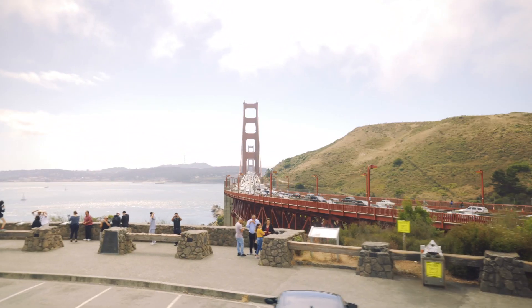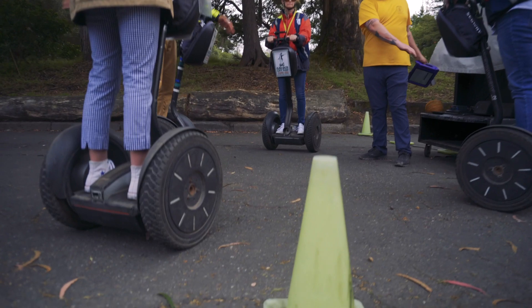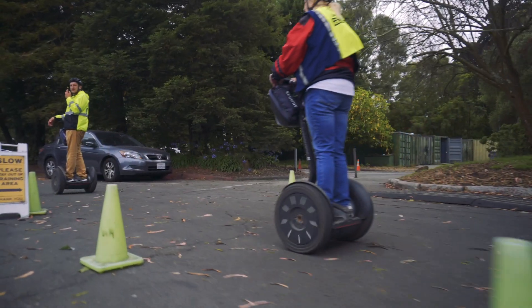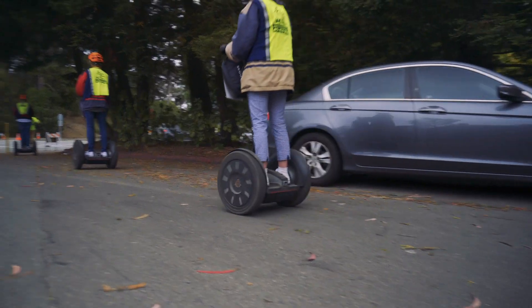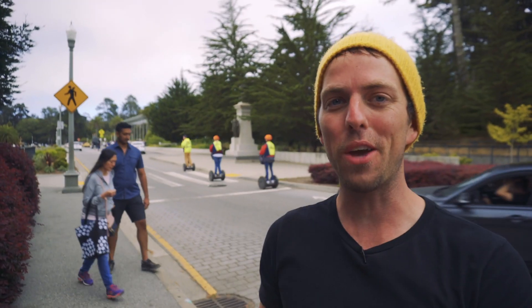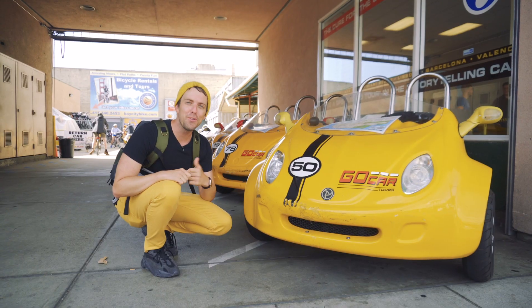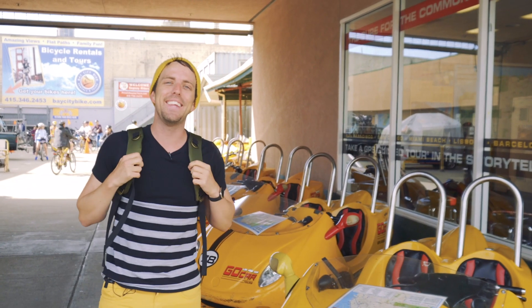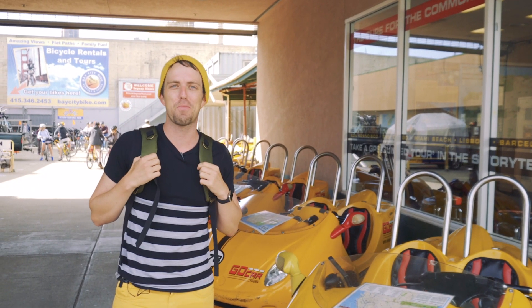Definitely keep that in mind if you're on a deadline, because there are other fun ways to explore San Francisco I didn't even get to experience, like riding on a Segway. Segway tours are an exciting and unique way of exploring Golden Gate Park, with rates starting at about $50 per person. There are also these neat little roadsters called Go Cars, which offer GPS-guided city tours for as low as $25 per person.